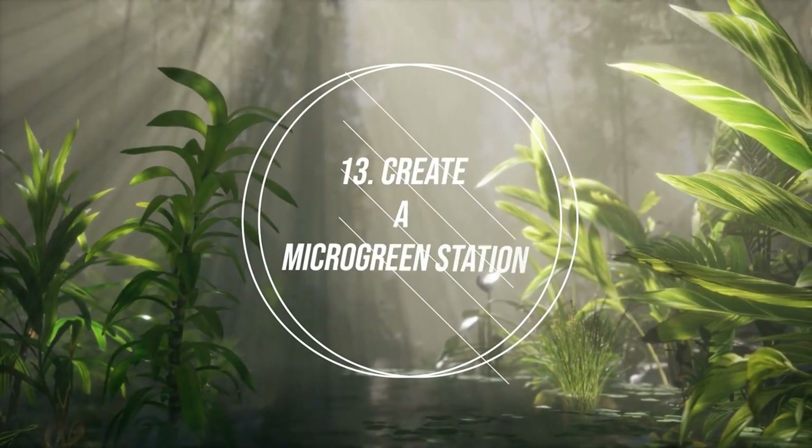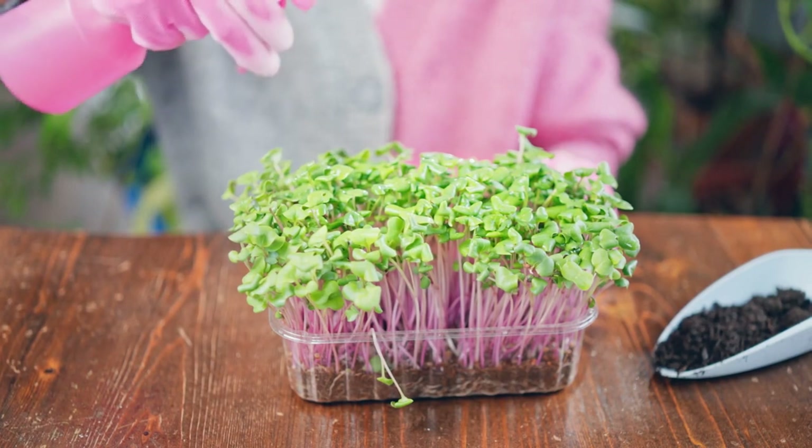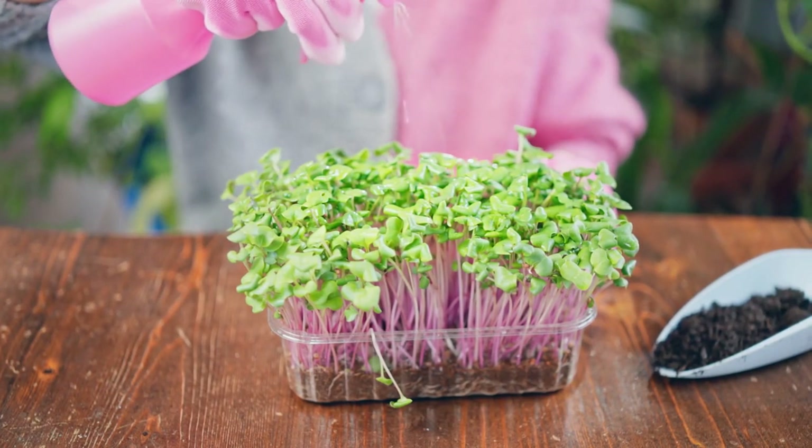Number 13: Create a Micro Green Station. Micro Greens are packed with nutrients and are a perfect quick-growing crop for urban gardeners.